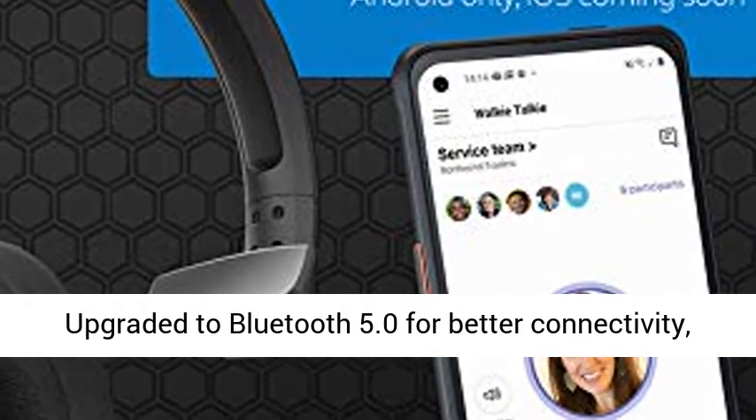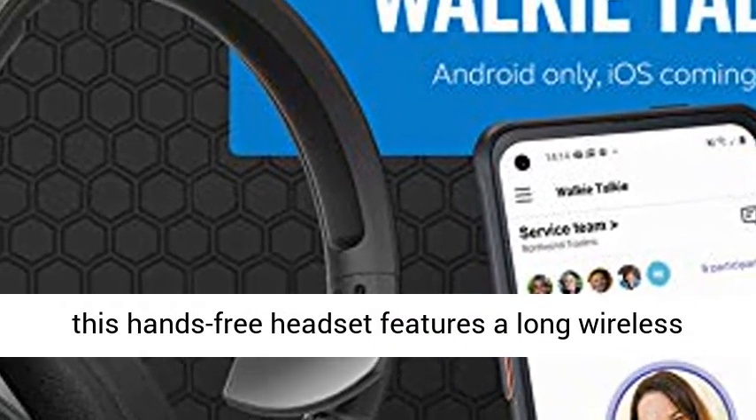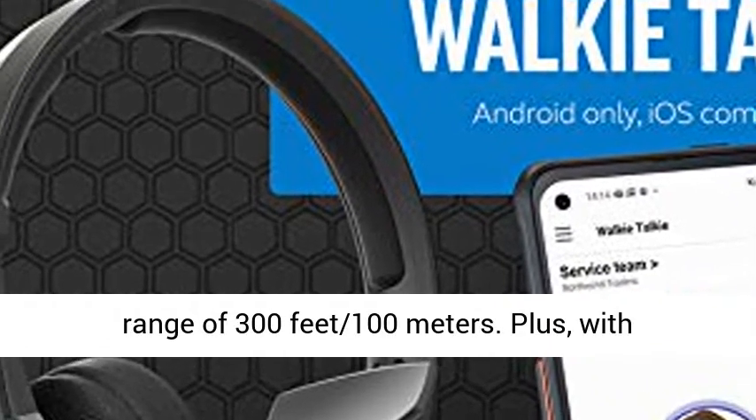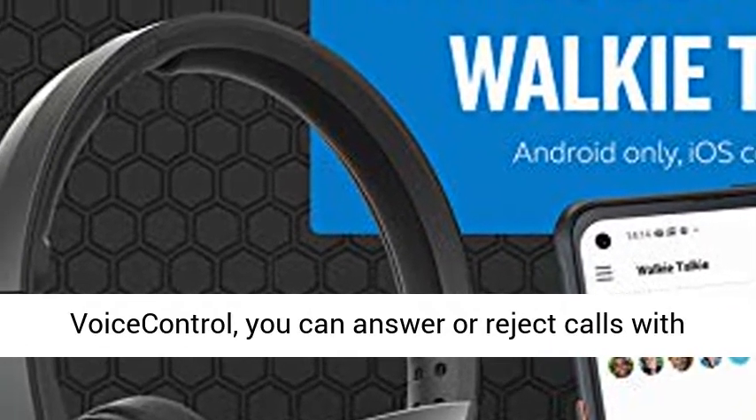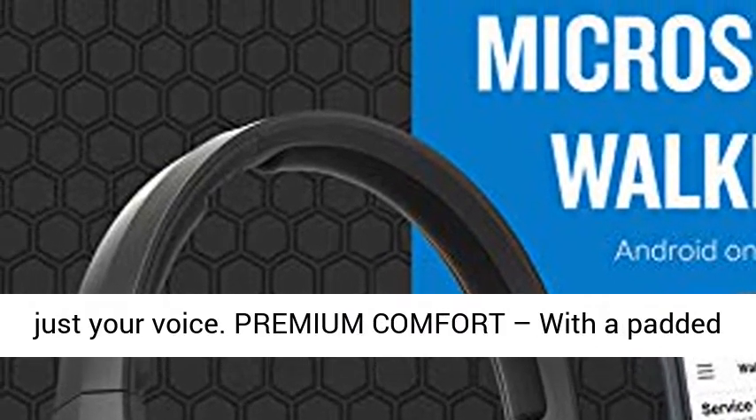Improved wireless range — upgraded to Bluetooth 5.0 for better connectivity, this hands-free headset features a long wireless range of 300 feet (100 meters). Plus, with voice control, you can answer or reject calls with just your voice.